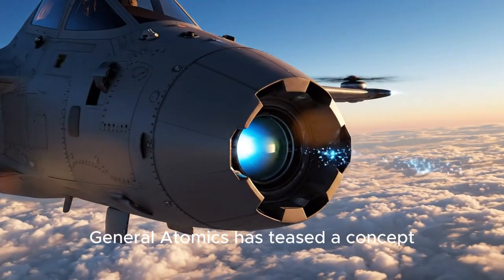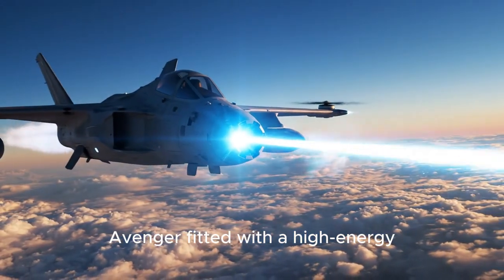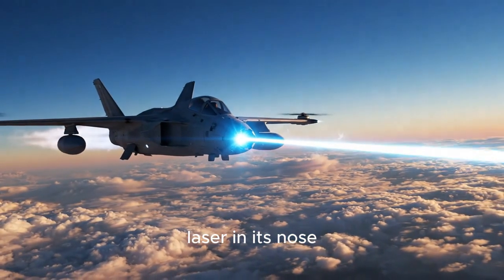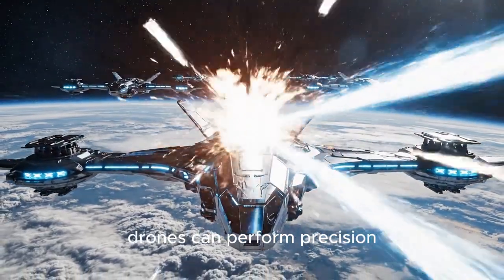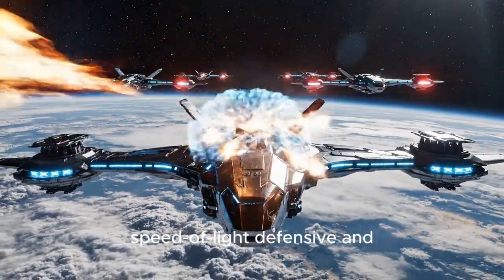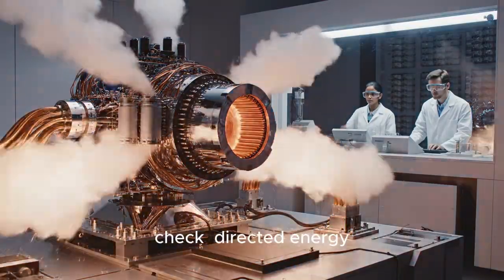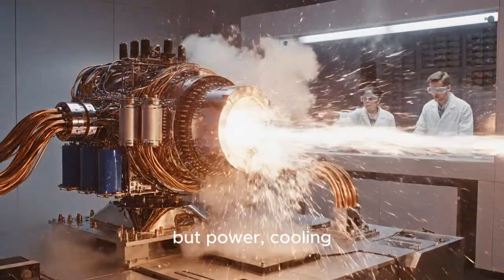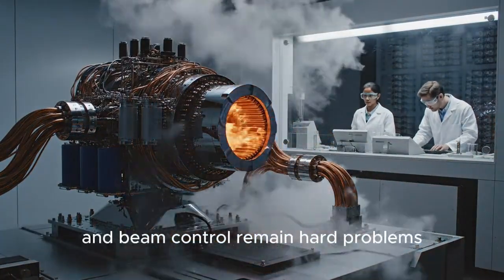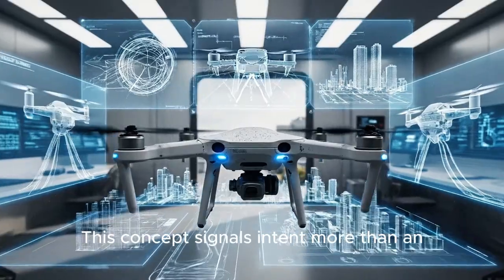Looking to the future, General Atomics has teased a concept: an MQ-20 Avenger fitted with a high-energy laser in its nose. The rendering suggests a future where high-altitude drones can perform precision, speed-of-light defensive and offensive tasks. But for a reality check — directed energy technology is advancing, but power, cooling, and beam control remain hard problems. This concept signals intent more than an in-service reality for now.